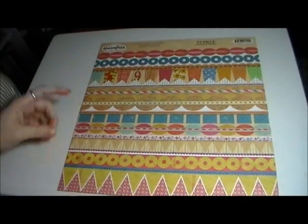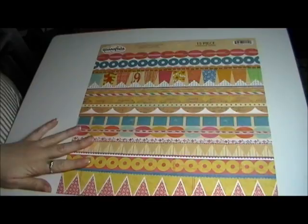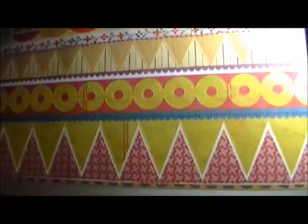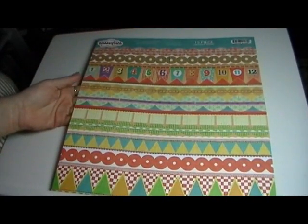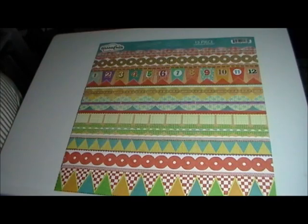They had a sale on one of my favorite things, which is border stickers. The first one I got — I'm in love with Sassafras — so I bought some Sassafras cardstock stickers. These are cherry flag banners, which are all absolutely adorable. I also got apple flag banners; their apple flag line is just so cute too.